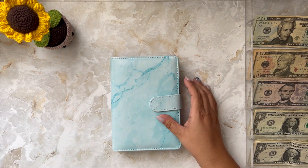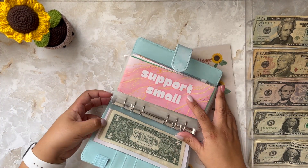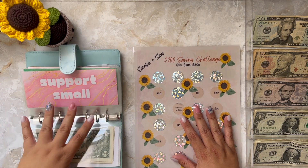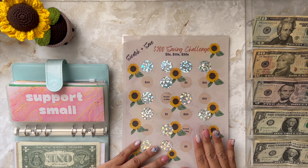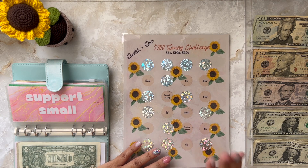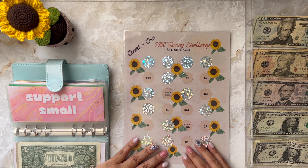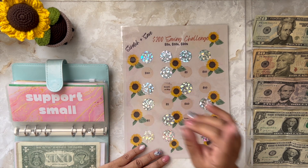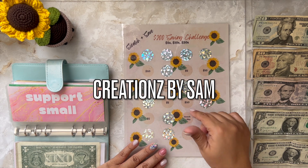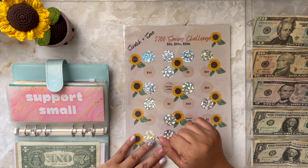Next I'm going to be doing my Support Small challenge. With this challenge I just buy savings challenges off of Etsy shops and do them on my channel — hopefully giving these creators a little bit of exposure. The creator of this one is Creations by Sam; the link will be on screen and also in the description below. Let me find a coin so I can scratch one of these off.